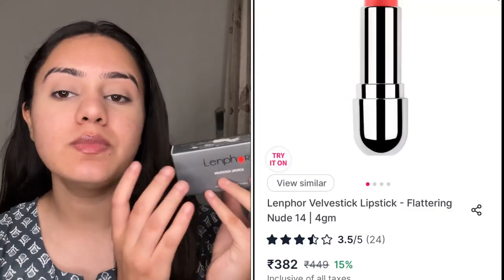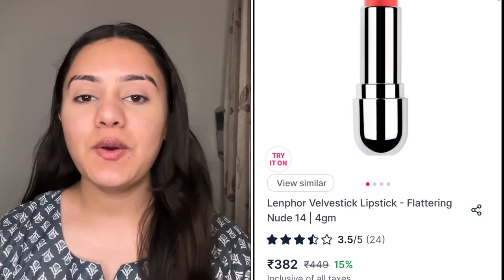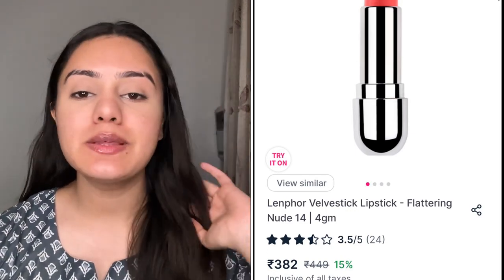The very first lipstick I have here is from the brand LENFOR. If you remember from my previous lipstick videos, I tried LENFOR's liquid lipstick and I totally loved it, so I really wanted to try a bullet lipstick. This time I tried a bullet lipstick. The packing is very good — this is the LENFOR Velvet Lipstick. You get 4 grams of quantity. I totally love it.